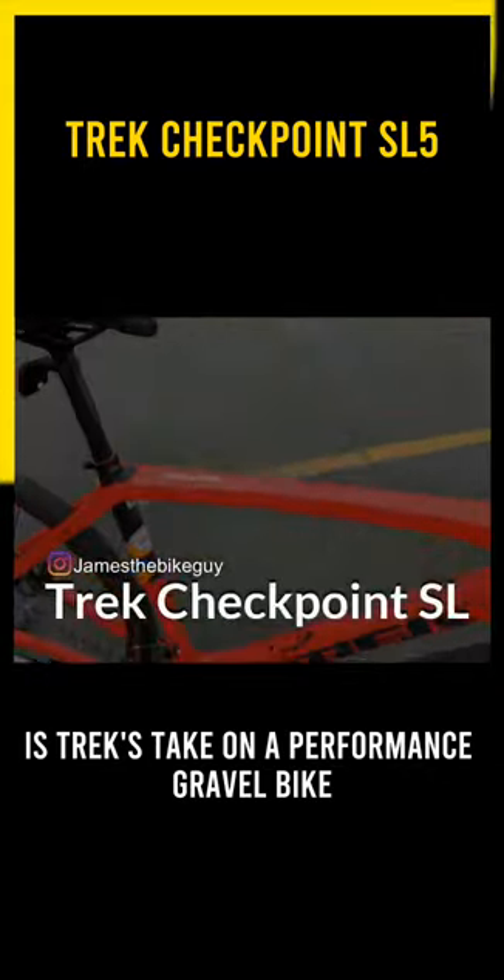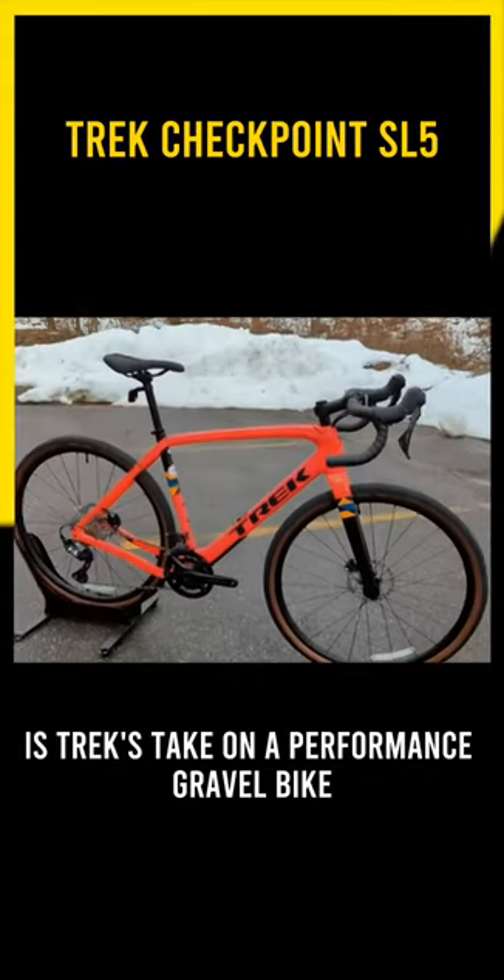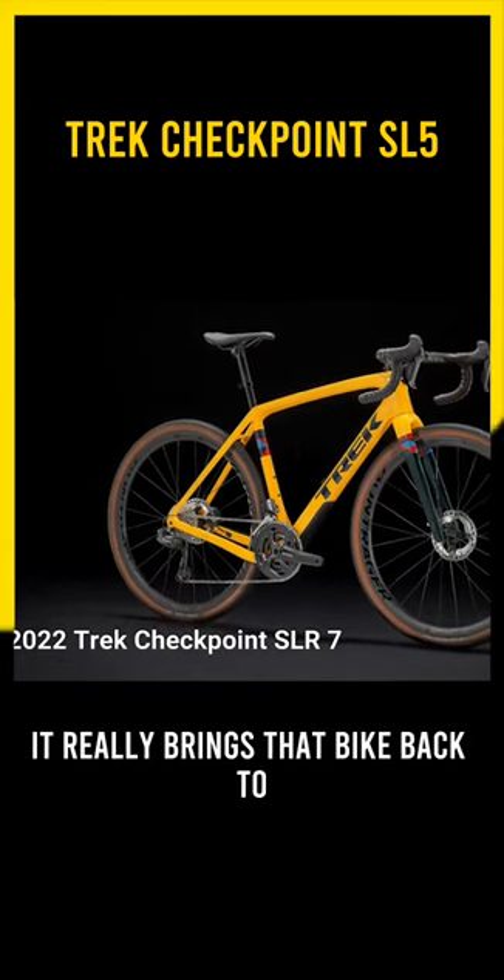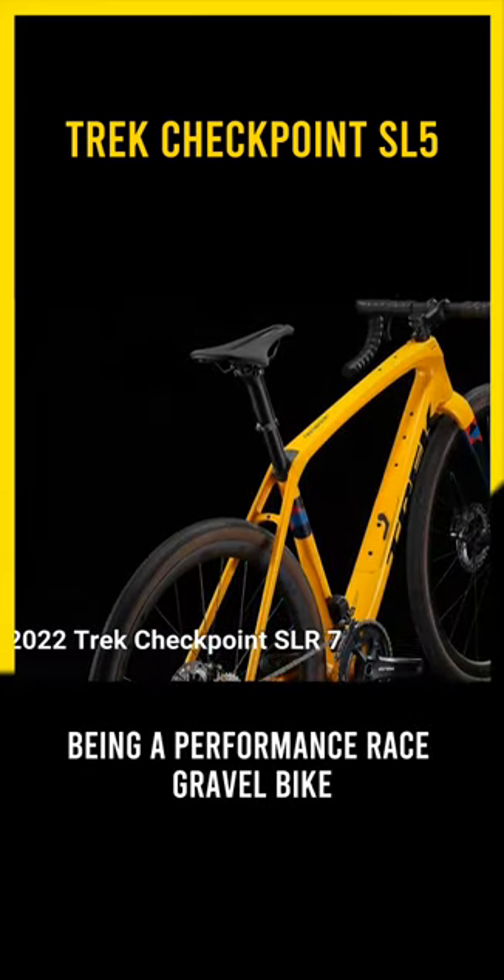The Trek Checkpoint series is Trek's take on a performance gravel bike, and then on the SLR version, it really brings that bike back to being a performance race gravel bike.